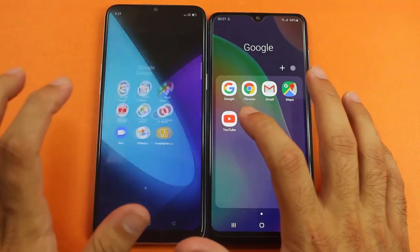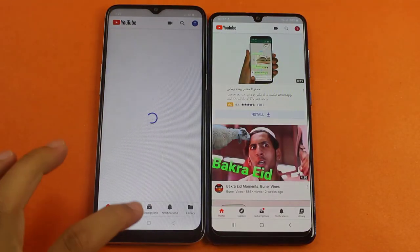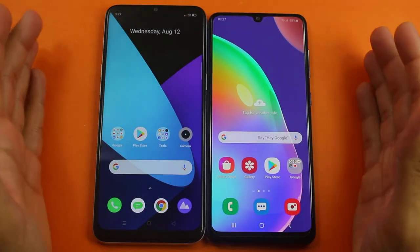Now let's try some internet-based applications. The first one is going to be YouTube — first there on the A31. Play Store — it was about the same on both of them.